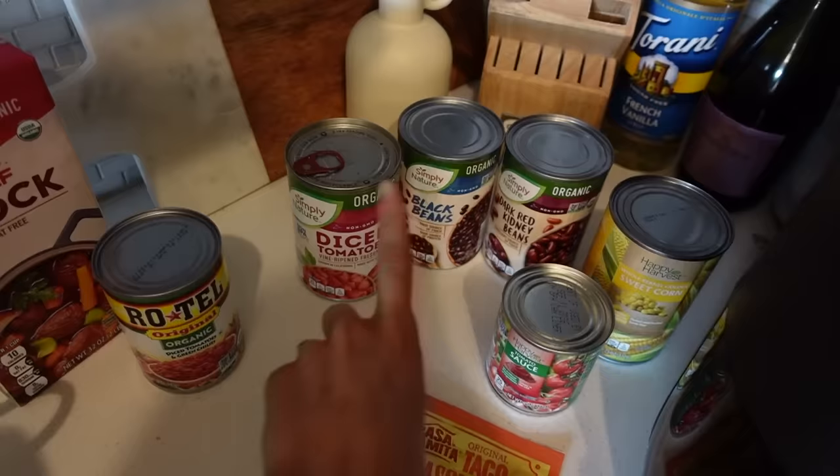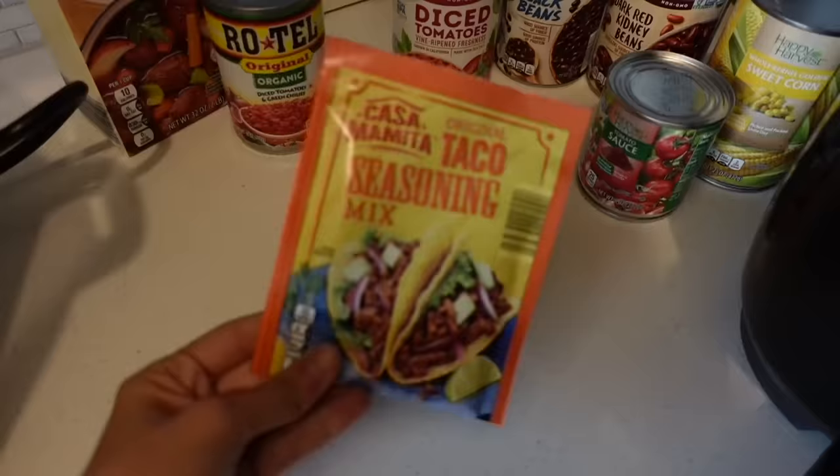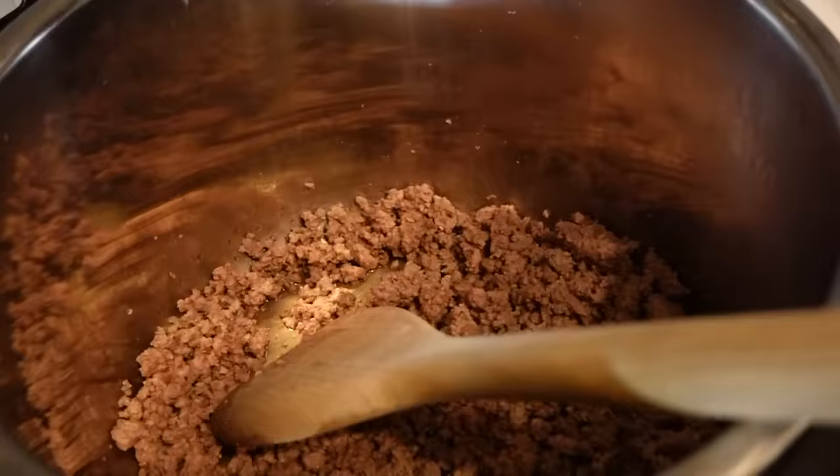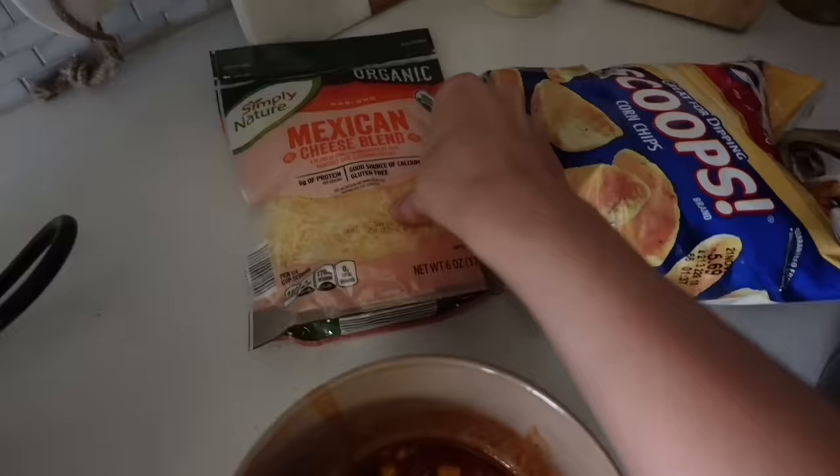Here's everything for our taco soup. If you're making it the Stace Cass way, you go with just beans, corn, tomato sauce, and diced tomatoes. But if you're making it my way, I add in some Rotel and some beef broth or beef stock — I don't really know what the difference is. And of course you've got to have some taco seasoning, and I already have some ground beef in there. Here is my taco soup and I'm just going to top it with some cheese and some Fritos — it's going to be 10 out of 10 delicious.